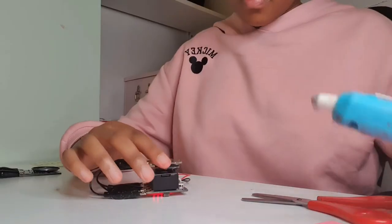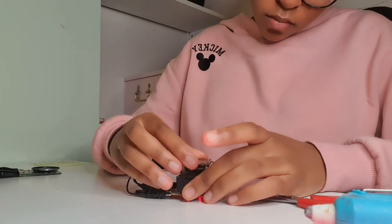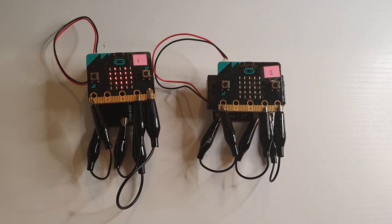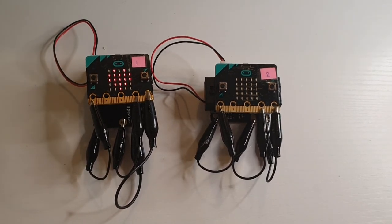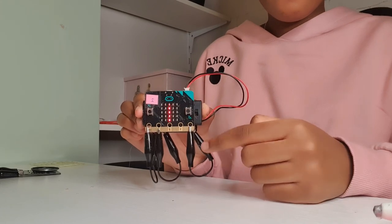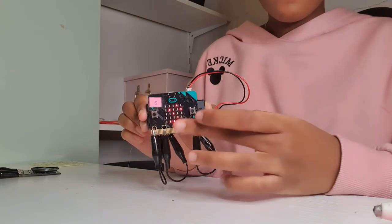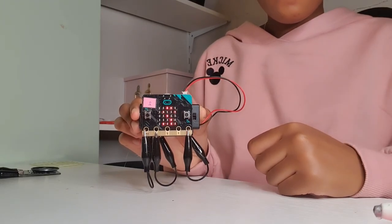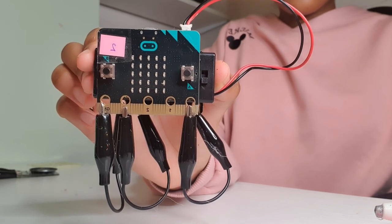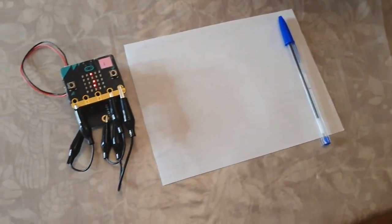To make the micro:bit easier to use during the game, I connected it with a bit of hot glue to the speaker. When I'd finished doing that, this is what it looked like and it was ready to start being used in the game. I was ready to start trying out the game, so I went downstairs and set up the table. I had the questions and presents set up, and also pen and paper so that they could work out their answers on it.